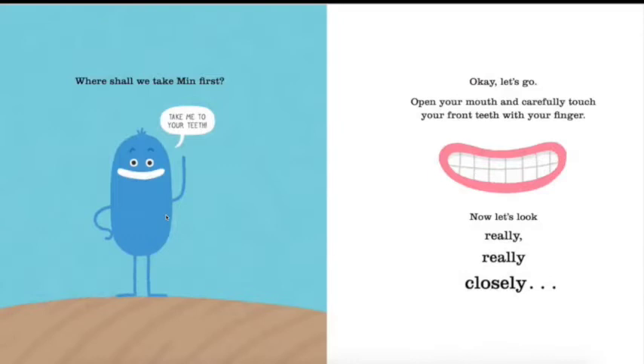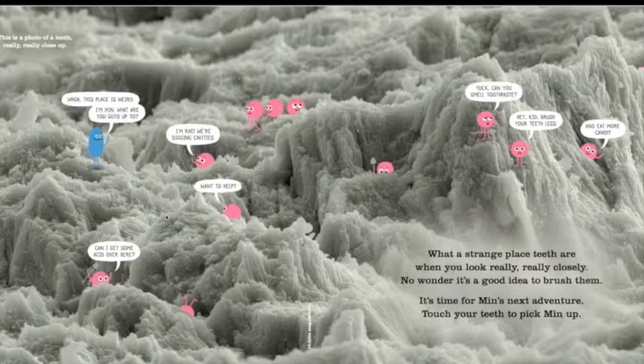Where shall we take Min first? 'Take me to your teeth!' Okay, let's go. Open your mouth, guys, and carefully touch your front teeth with your finger. Now let's look really, really closely. This is a photo of your teeth really, really close up. What a strange place teeth are when you look really closely! No wonder it's a good idea to brush your teeth. Touch your teeth to pick Min up.